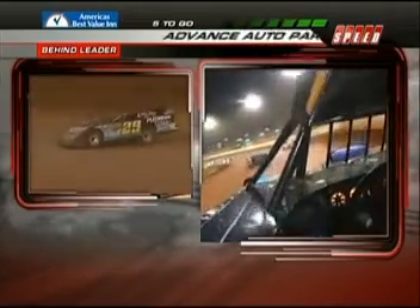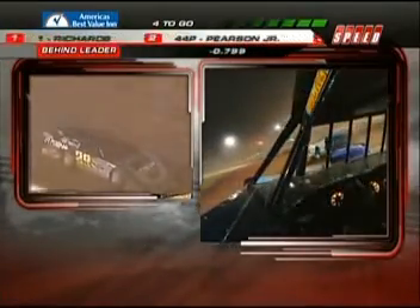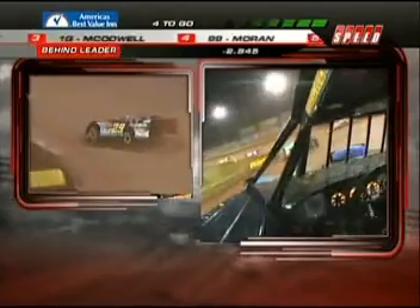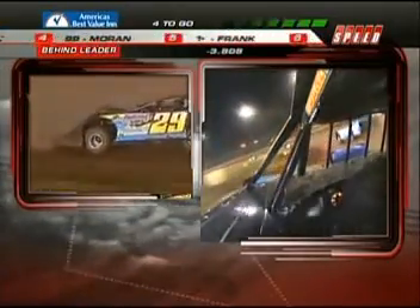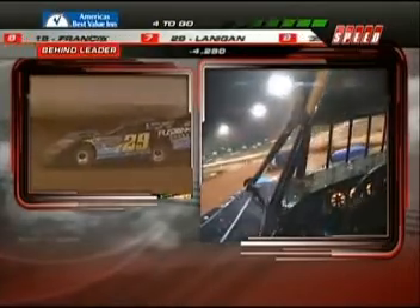Watch what happens when he goes down into the corner — you'll see the car lean right over. They drive off the right rear and off the right front. The left front on a lot of these chassis isn't even important, as we saw in the heat race with Rick Eckert. Daryl Lanigan making it look oh so easy, but I guarantee you he is working up a sweat behind the wheel of the number 29 machine.